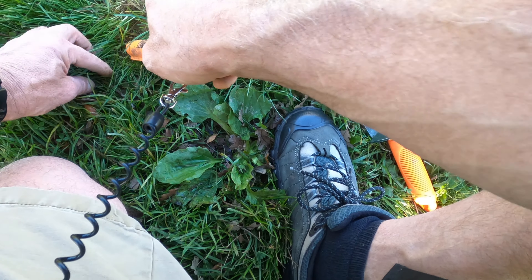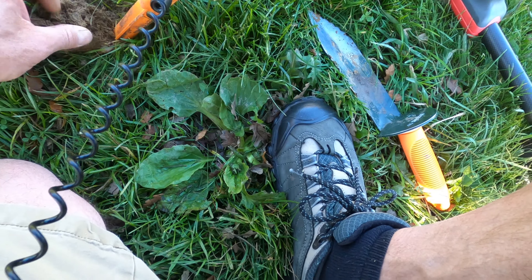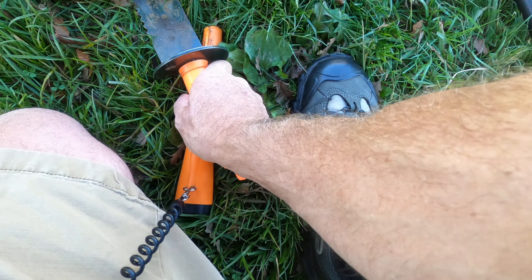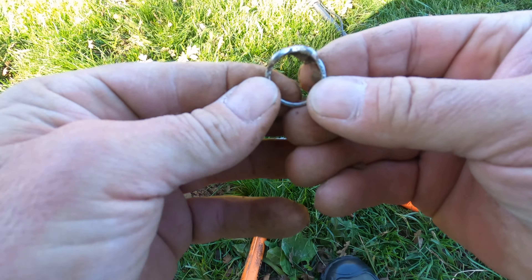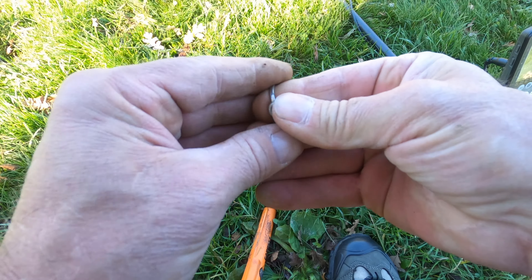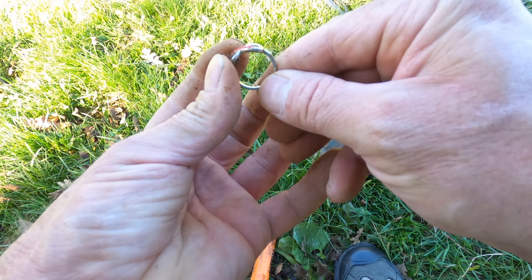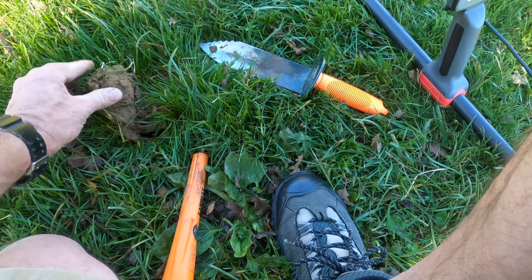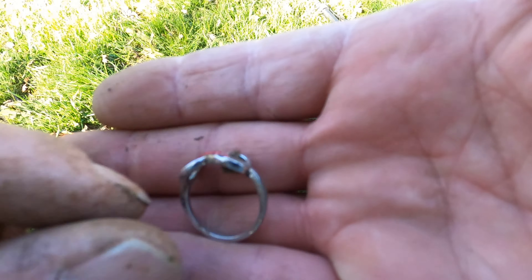Did I miss it? There it is — oh, looky there guys, right on. Just got a little ring. All right, all right, all right — we got a ring! Cool, go ahead and throw that in the bag.